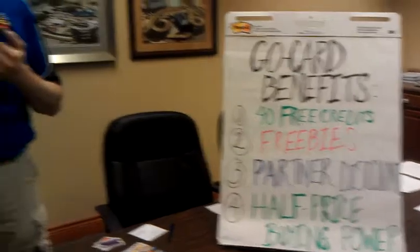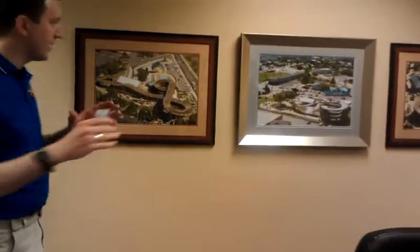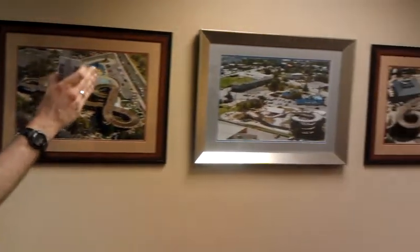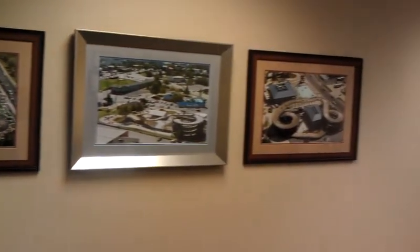A credit is normally a dollar. In this package, when you buy it, you get 40 free credits. Just so you have some feel for what that is, it's about four rides on the high-rise go-kart tracks we have, or five rides on some of the other rides, or even more depending on what you're doing. It gives you some free rides.